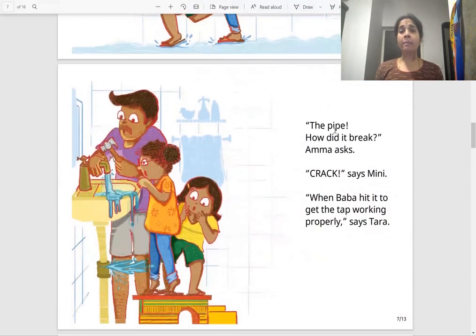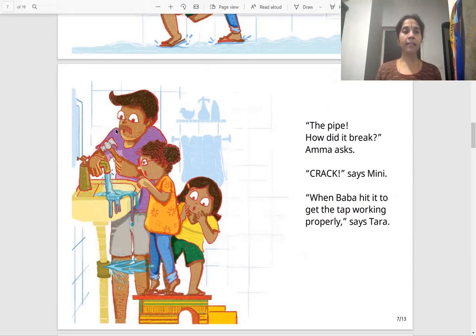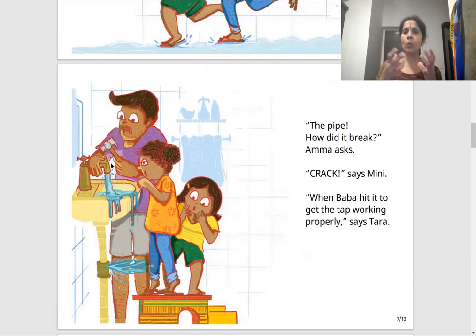"The pipe — how did it break?" Amma asks. "Crack!" says Mini. "When Baba hit it to get the tap working properly," says Tara. So the pipe broke with a crack when their father was hitting it trying to fix something wrong with it. He was hitting it, and at that time it broke.